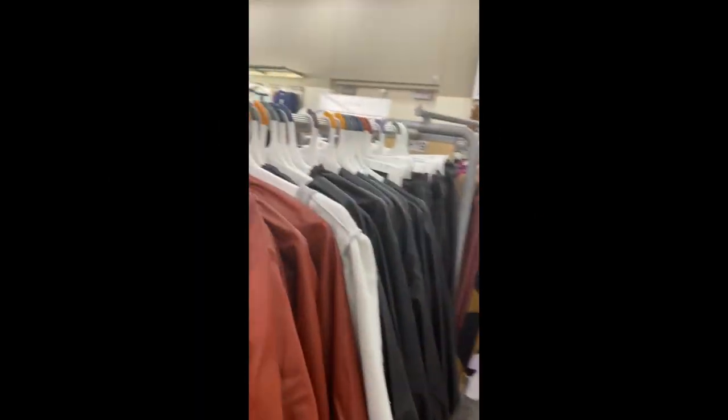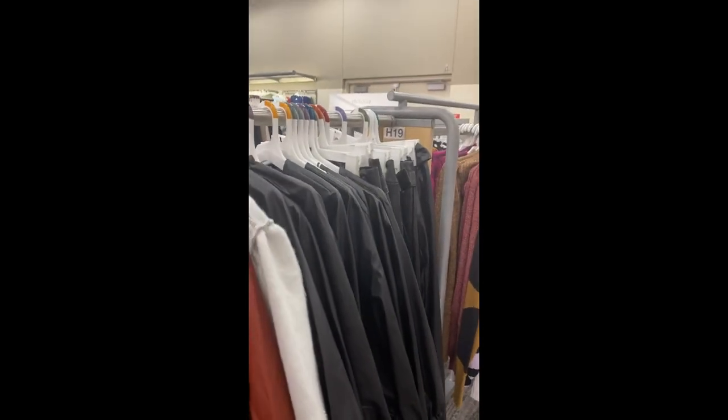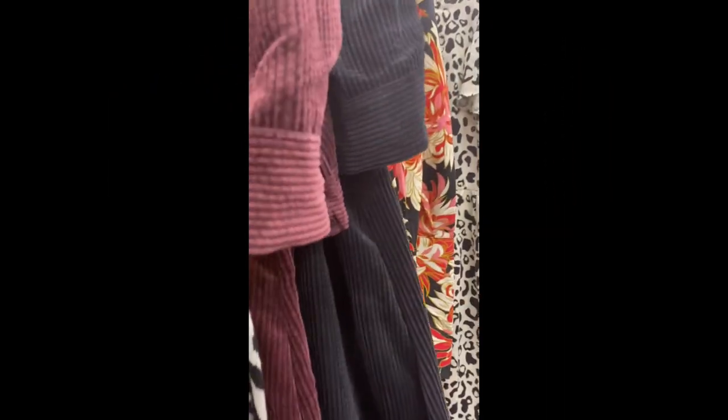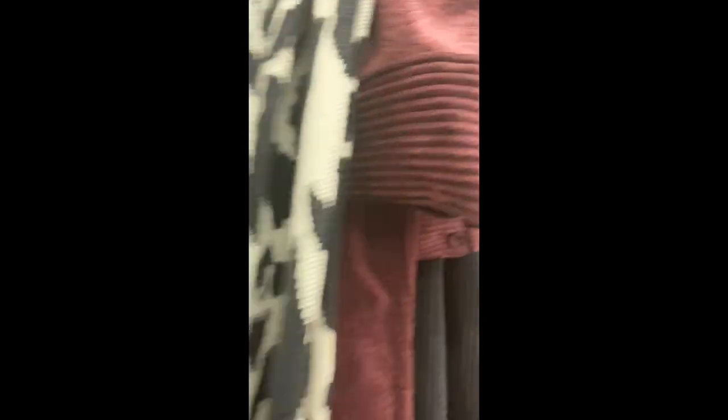I've been on the fence about these pants — I bought a similar pair last season, but these do look better made. I'm not going to lie, I think I might get these. I need a size four. They also have these little turtleneck dresses with voluminous sleeves — they have a polka dot one and a black-and-white cheetah one.